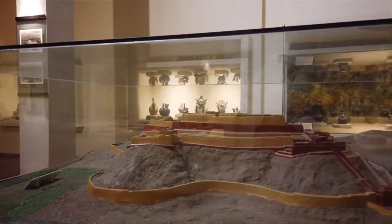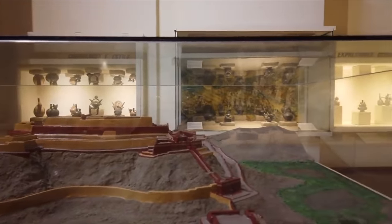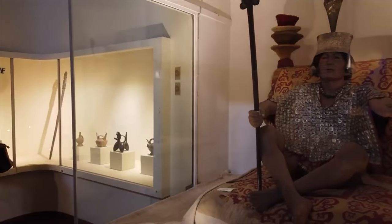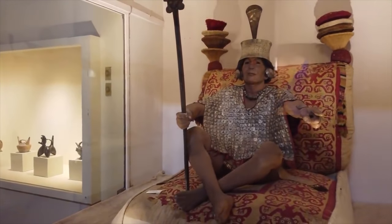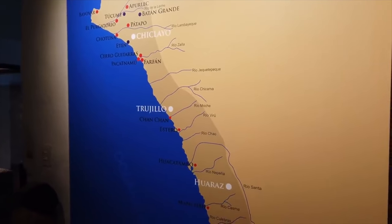This is an example of what one of the adobe pyramids would have looked like originally — very colorful, red and yellow; others had white and sometimes even pink. And this is what a noble of the Chimu or Moche looked like. They were profound metallurgists and made very, very fine jewelry in silver and gold.